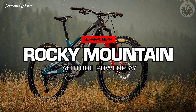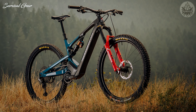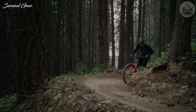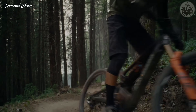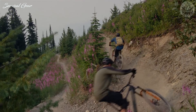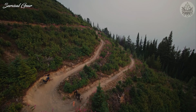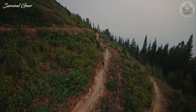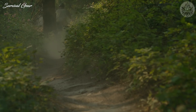Rocky Mountain Altitude Power Play. Updated with a new chassis and changes to its proprietary motor, the Rocky Mountain Altitude is big on both travel and power. Thanks to a 672-watt-hour battery and a compact, low-mounted motor, it rips uphill for easy self-shuttling. The bike has an aggressive geometry best for more advanced riders.